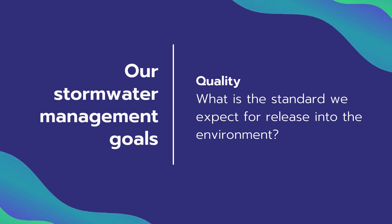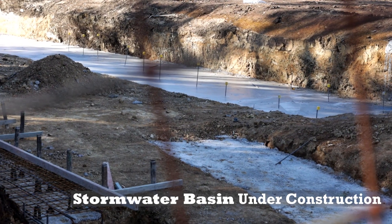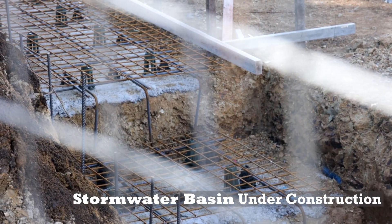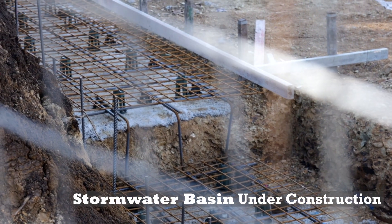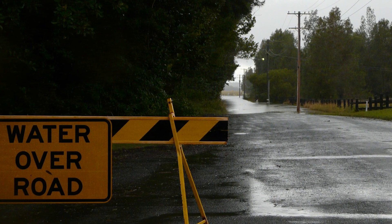From a quantity perspective it's very important that we size things correctly — how many pits have we got in a road, what size are the pipes, and are they large enough to convey stormwater safely away. If we get that wrong we can have roads that are flooding, houses that are inundated, and generally unsafe situations.